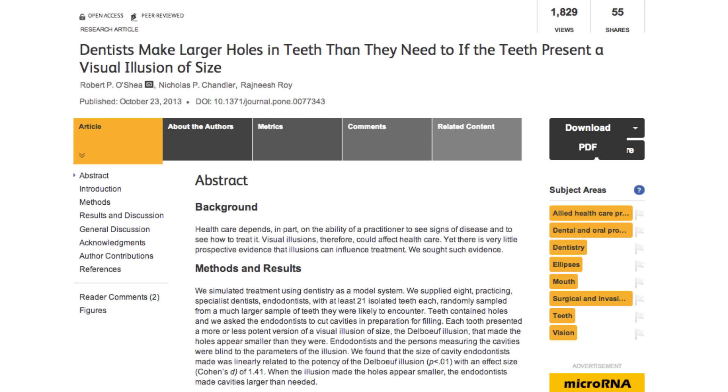The Delboeuf illusion may be causing teeth to split and crack more often than they should when dentists drill holes in them. Dr. Robert O'Shea observed eight practicing dentists and found that they were all drilling holes that were too big, even though they knew the correct size to be drilling.